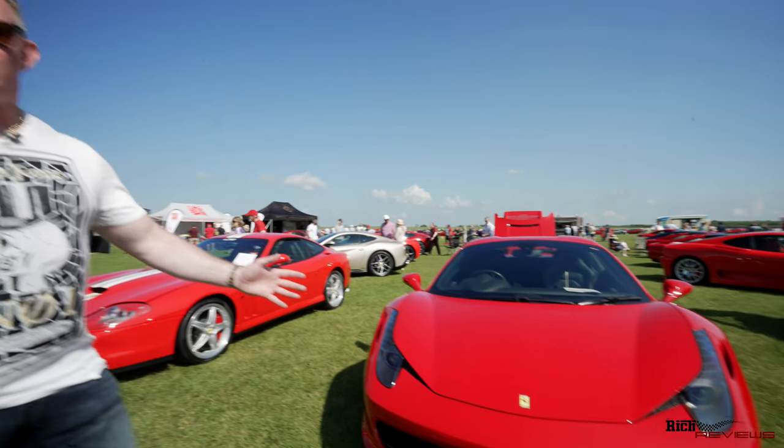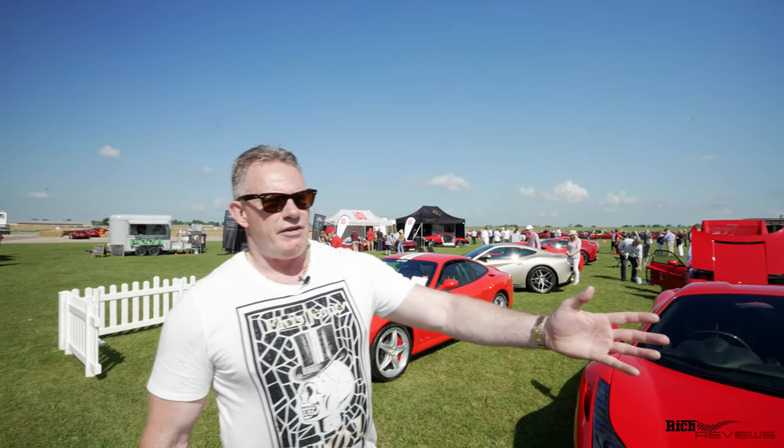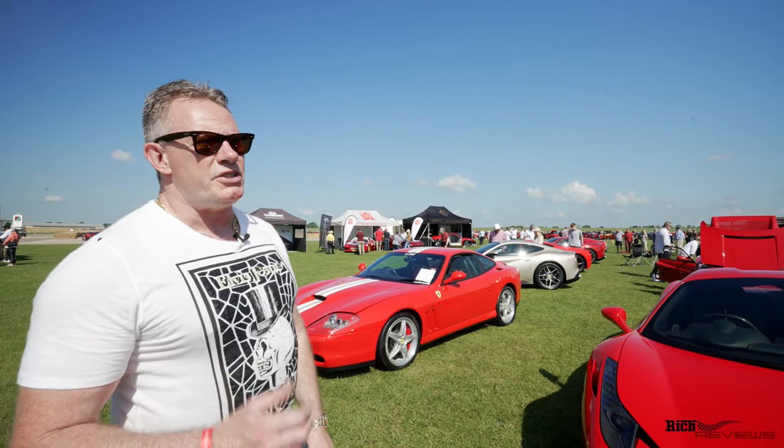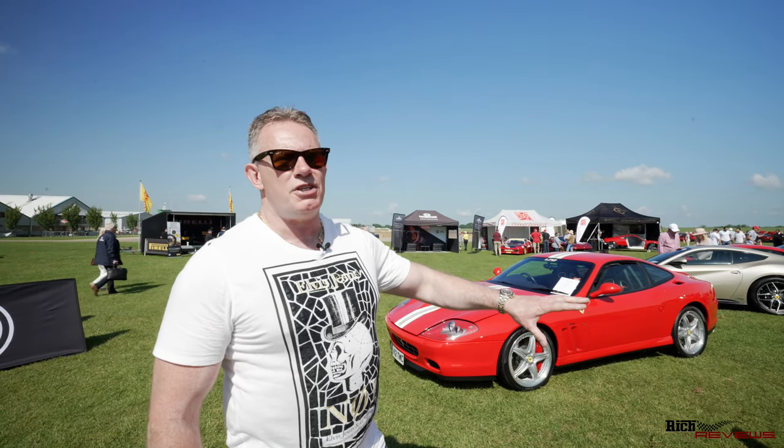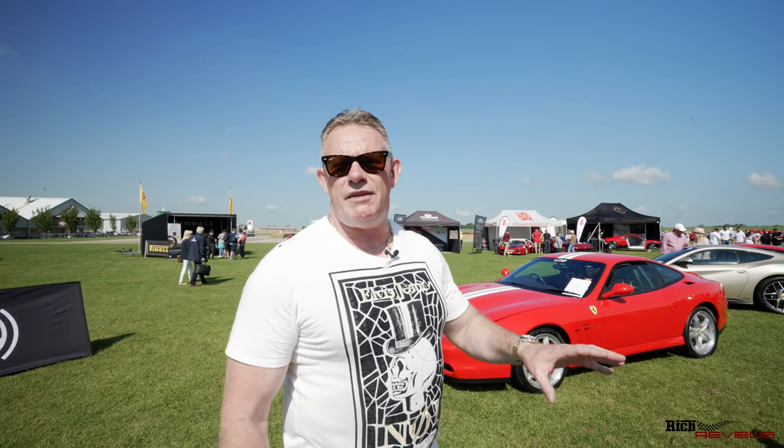It's sort of like a show and shine concourse, and we've got various other cars here. We've even got an F50 and an F40 here as well — some very, very special cars. We'll take you around and show you some of the Ferraris that have turned up today. I believe there's going to be around a thousand Ferraris here today, so it's going to be a special event.